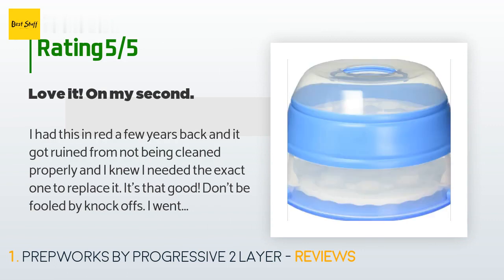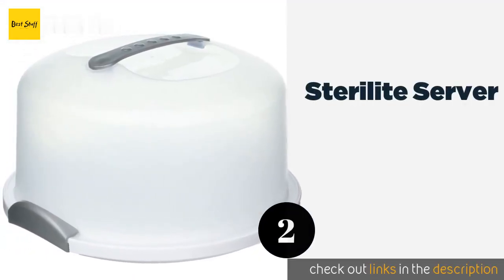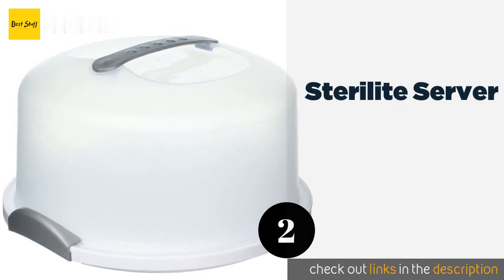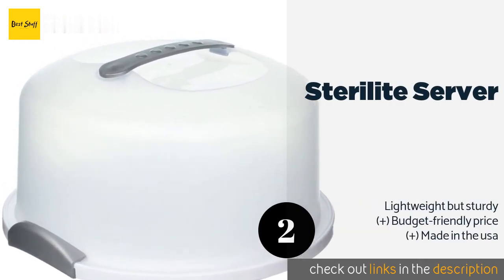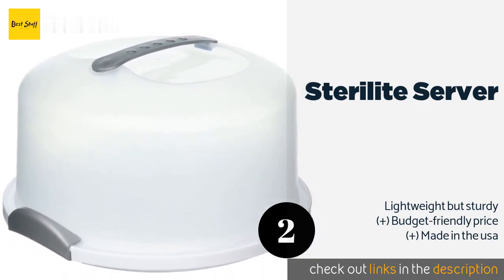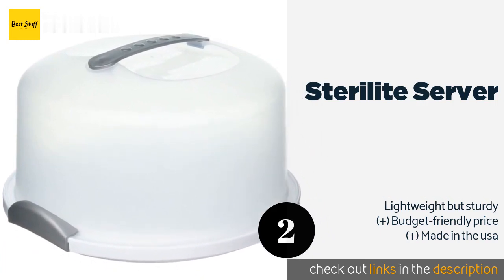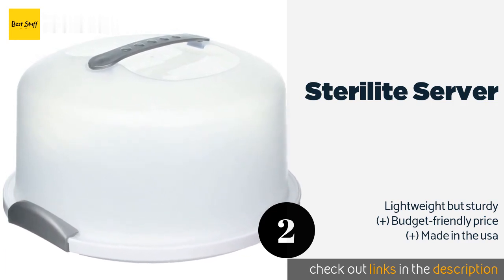It easily converts from a dozen to two dozen to a layered cake — very versatile. I would recommend it to every baker. The second product on our list is the Sterilite Server. The no-frills Sterilite Server will reliably deliver your sweet treats safely to parties and events. The two latches lock tightly while the handle is stout and can support even your densest layered creations. The neutral color goes with anything. The price is approximately $13.